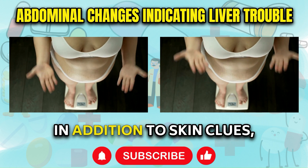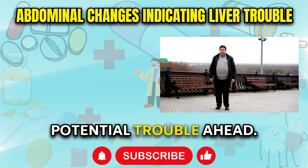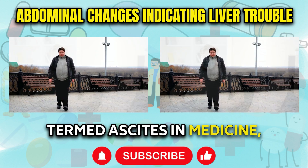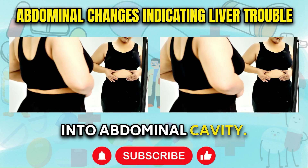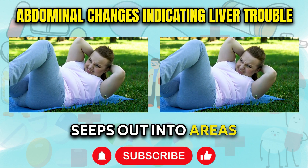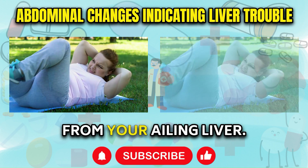In addition to skin clues, there are two pivotal abdominal changes that provide early warnings of fatty liver infiltration and potential trouble ahead. The first is a noticeably protruding or pot belly that appears rather suddenly. Termed ascites in medicine, this swollen, bloated abdomen happens when the liver begins leaking fluid into the abdominal cavity. As liver inflammation progresses without relief, membranes become compromised and fluid seeps out into areas it should not occupy. An expanding belly out of proportion with the rest of your body signals your ailing liver.